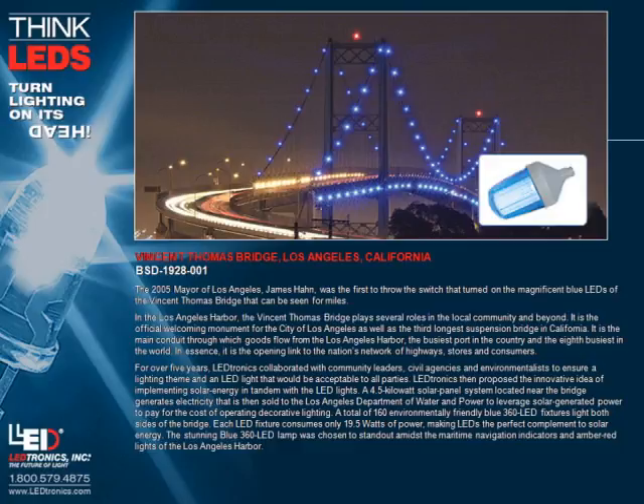Vincent Thomas Bridge, Los Angeles, California. The 2005 mayor of Los Angeles, James Hahn, was the first to throw the switch that turned on the magnificent blue LEDs of the Vincent Thomas Bridge, visible for miles in the Los Angeles Harbor. The bridge plays several roles in the local community: it is the official welcoming monument for the city of Los Angeles, the third longest suspension bridge in California, and the main conduit through which goods flow from the Los Angeles Harbor — the busiest port in the country and eighth busiest in the world — serving as the opening link to the nation's network of highways, stores, and consumers.